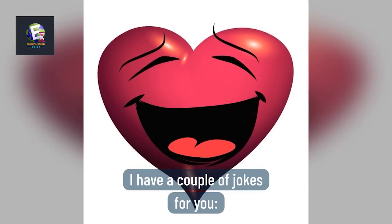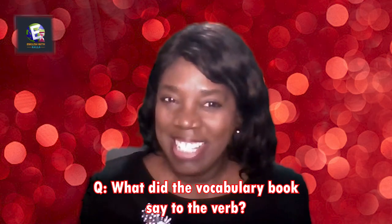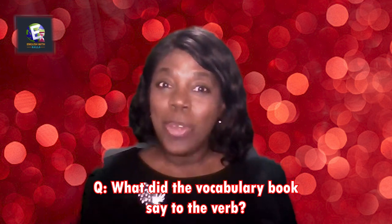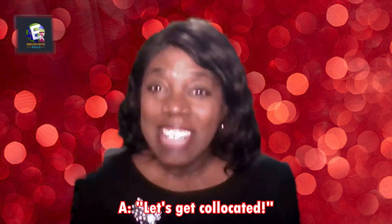Before we discuss our second collocation, I have a joke for you. What did the vocabulary book say to the verb? Let's get collocated!